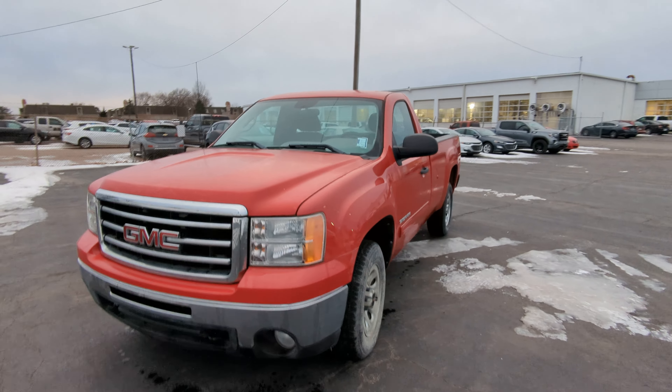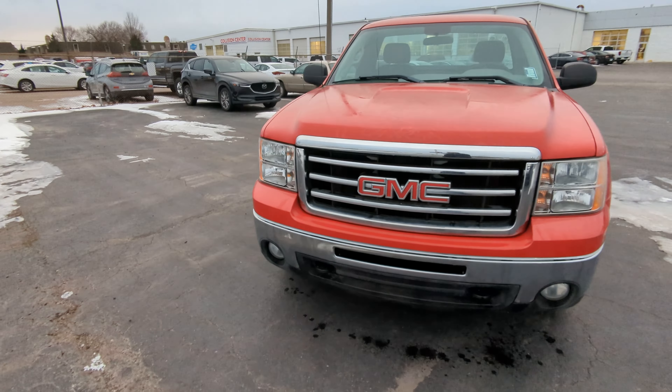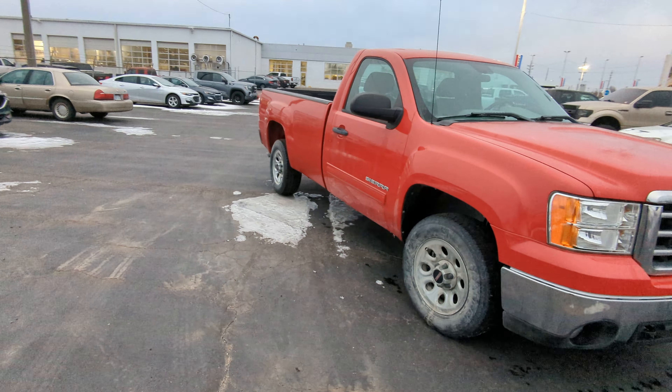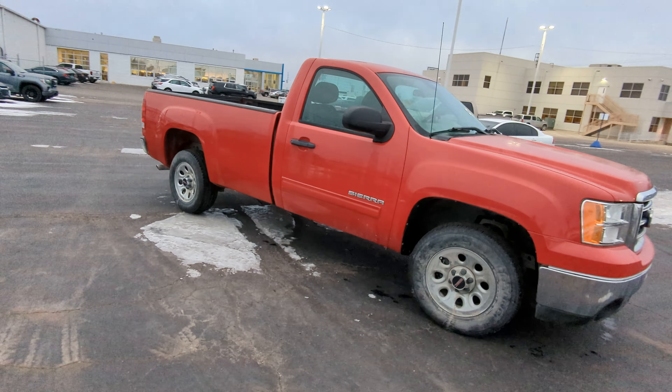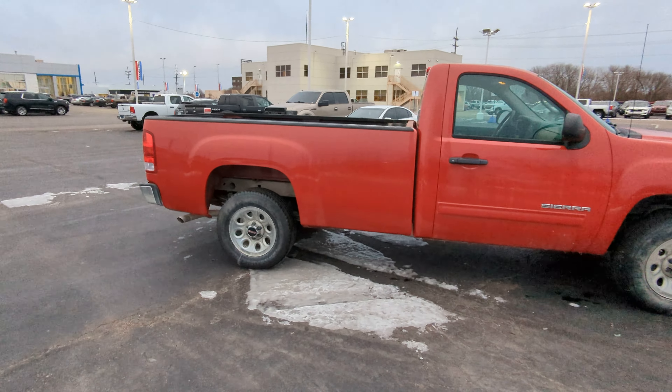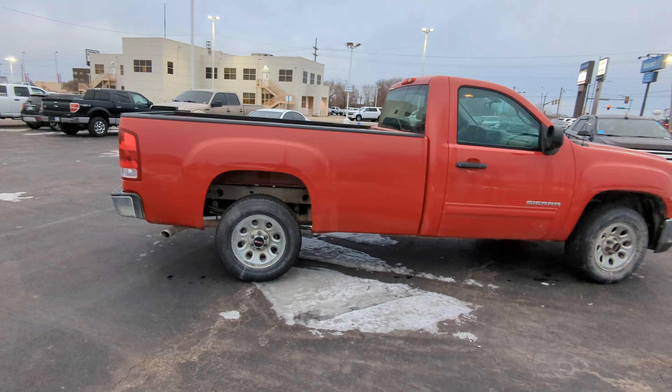Kevin Feely with Cable Domer of Topeka, 785-806-1010. You might as well just start dialing the numbers now. This is a 2012 GMC 1500 work truck, long bed, V6, power locks, windows, tilt, cruise, tow package.